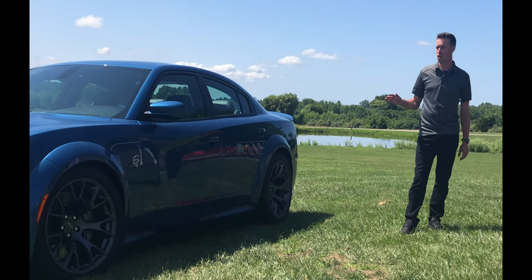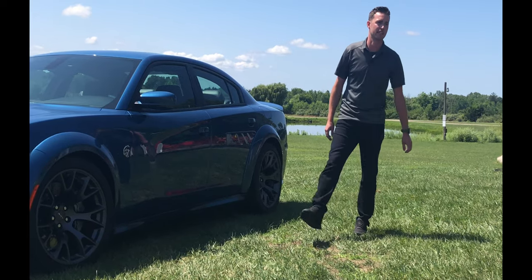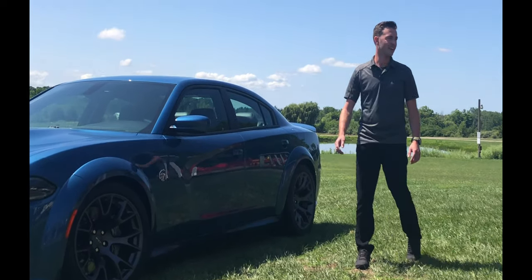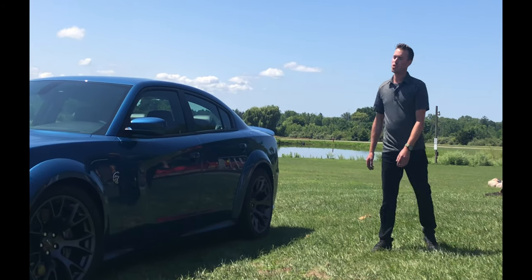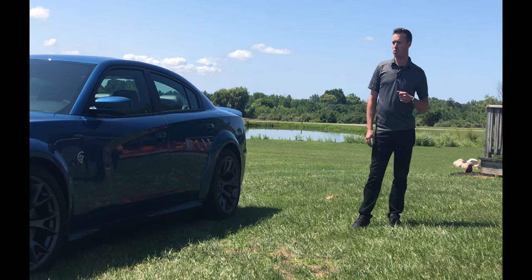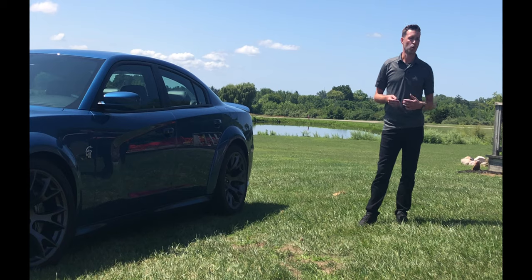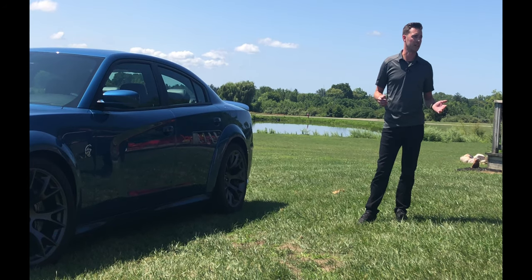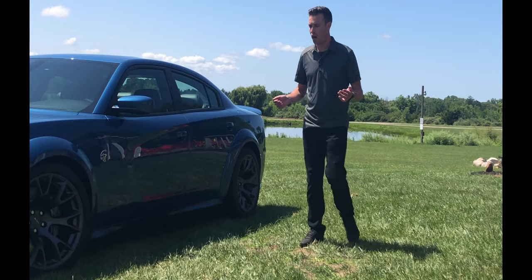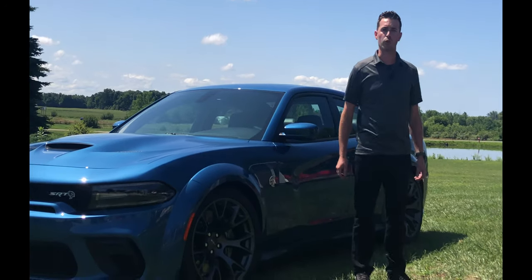On handling, we can confidently say this is the best-handling Dodge Charger Hellcat we've ever produced. It pulls 0.96 G on a skid pad, which is incredible for a four-door family sedan. On a 2.1-mile racetrack, we were able to get 2.1 seconds faster than the outgoing Hellcat, which equates to about 13 car lengths — one car length is huge, but 13 is incredible.